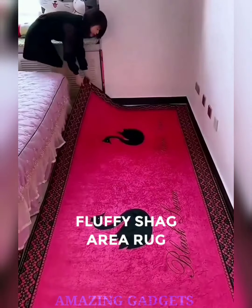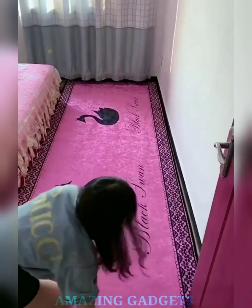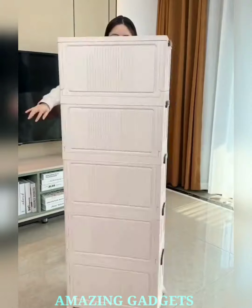Step into luxury. Our fluffy shag rug boasts a plush pile that invites you to sink your feet into pure luxury with every step. The versatile design complements various decor styles, from modern to cozy chic, ensuring your space receives a touch of charm with every unroll.